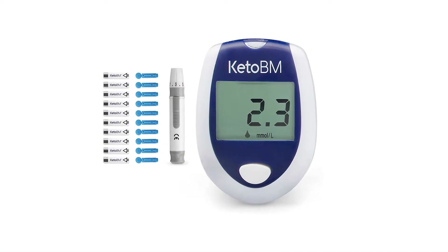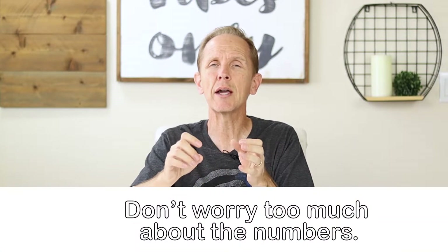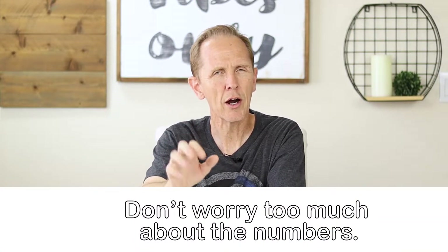The second way to measure your ketone levels is much more accurate — using a blood ketone meter. They're very available and affordable, ranging from the high $20s to the low $100s. Take readings at different times of the day throughout the week and average them. 0.5 to 1.5 millimoles per liter indicates light nutritional ketosis. The optimal range is about 1.5 to 3.0 millimoles per liter, and that's where you want to be on average.